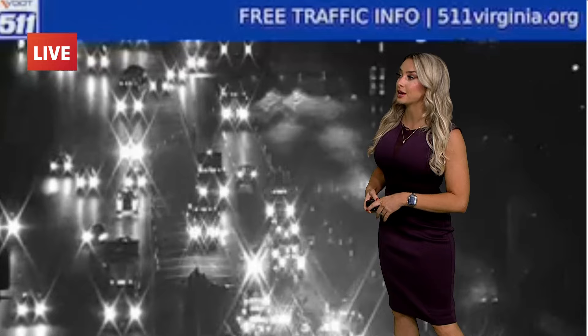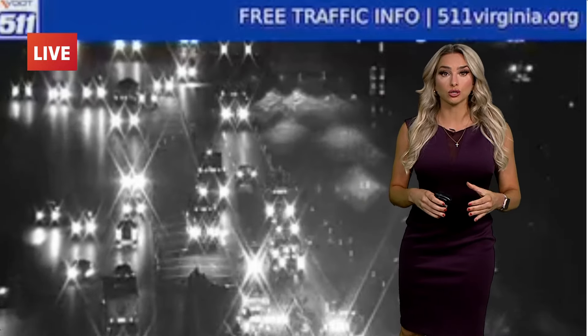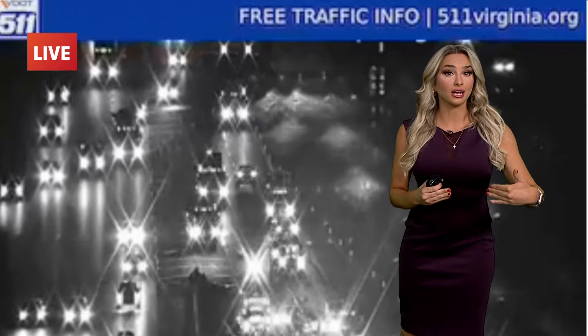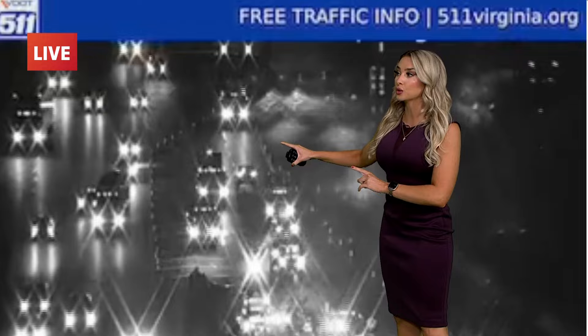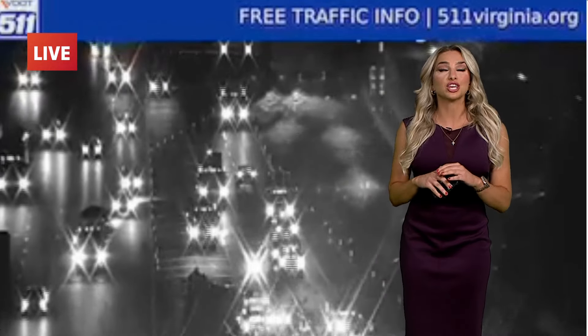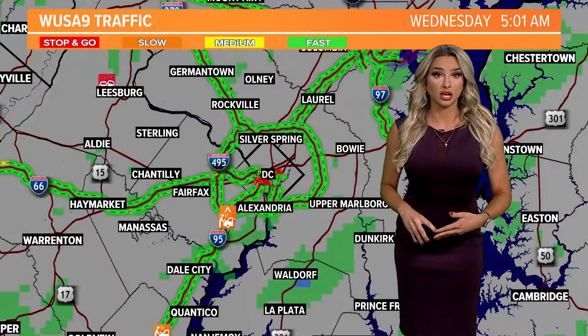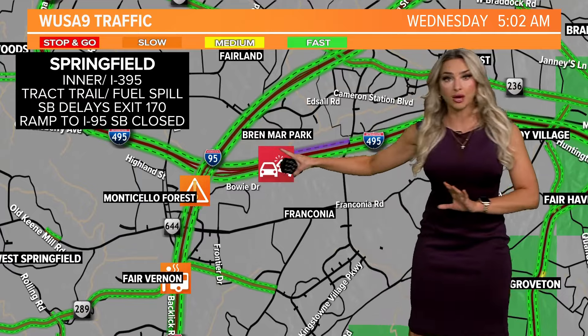Yes, a very busy area for commuters this time of the morning. A live look for you again at 495 southbound right before you get towards the mixing bowl. This is going to be right in between Alexandria headed towards Springfield. You can see we still have a very heavy police presence right now and crews trying to clean up that fuel spill, which can take hours. So plan ahead if you are taking the inner loop of the beltway.